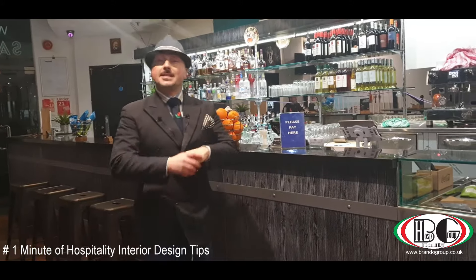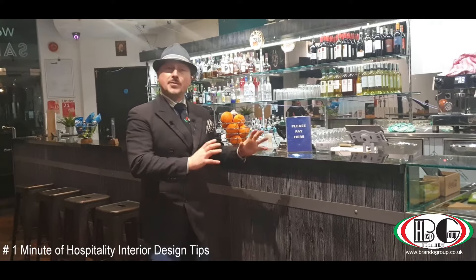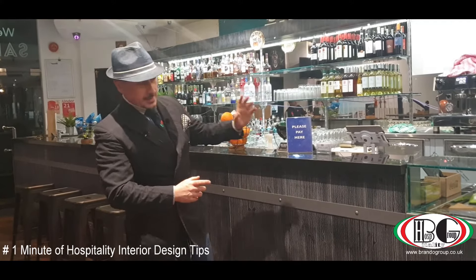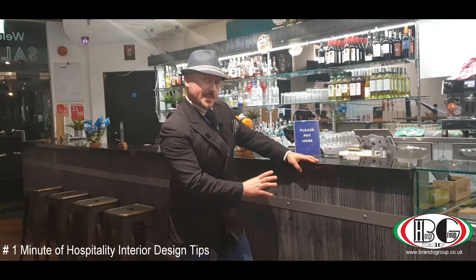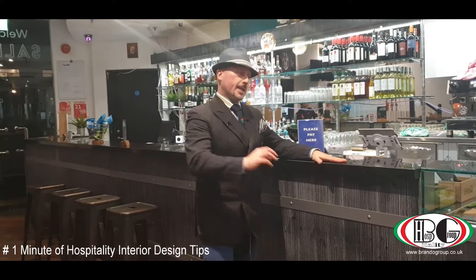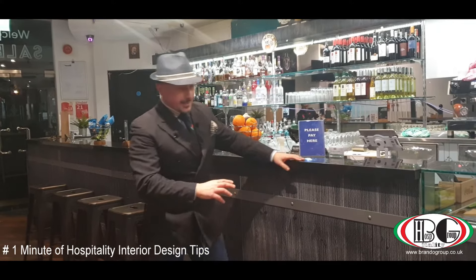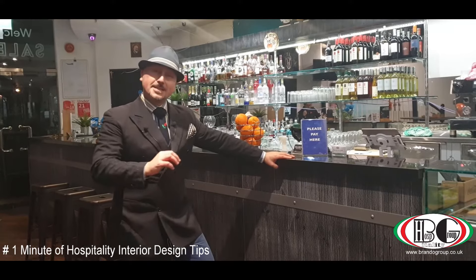Welcome everybody, we are here in central London, close to Canary Wharf. We are basically finishing this project — it's a new concept bar with a black and white Makassar façade and a starlight black on the top. This is going to be another original and nice design.